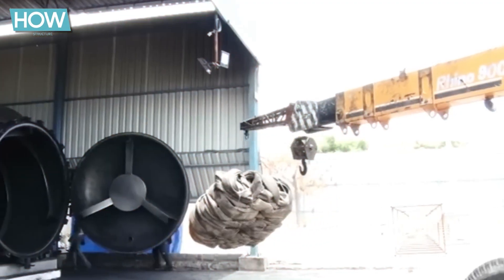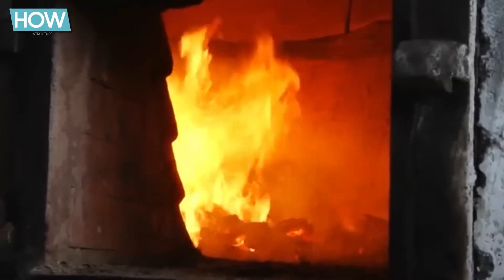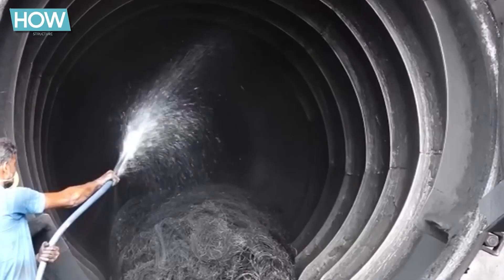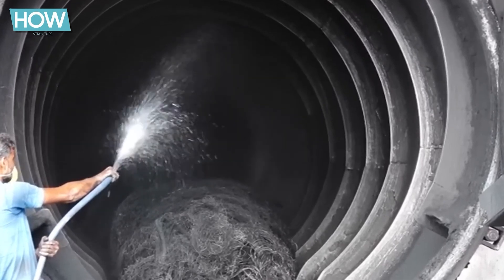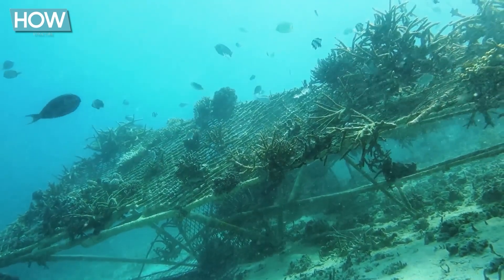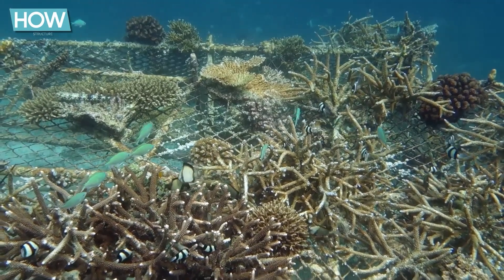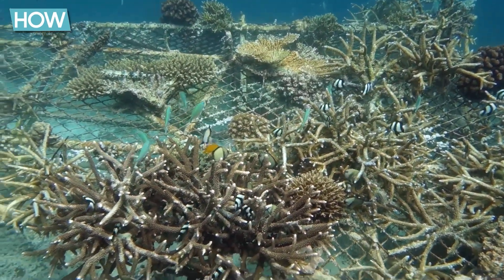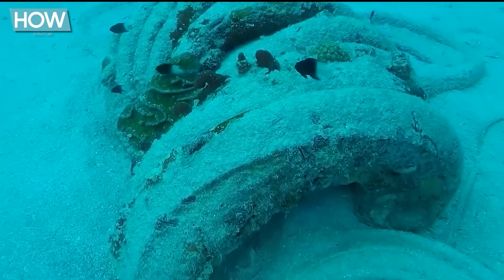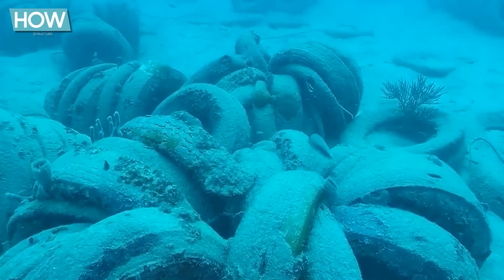To dispose of the recovered tires sustainably, they are shredded and repurposed for road construction projects. Some tires are also used as fuel in specialized facilities to generate energy, while those that cannot be recycled are safely disposed of to prevent further environmental damage. The coral reefs affected by this tragic event will take decades to recover, even after most of the tires have been removed. The tires not only destroyed the natural reef but also significantly reduced biodiversity, and the disruption of food chains has long-term impacts on the entire marine environment.